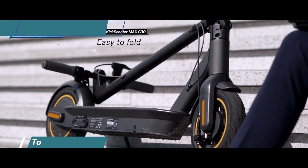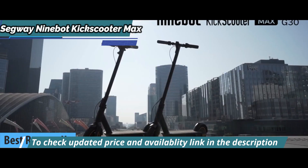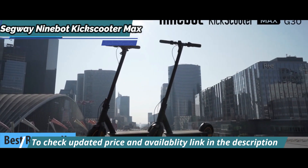I present to you the silver medal and the title of the runner-up best electric scooter in 2023. We're talking about the Segway 9Bot Kick Scooter Max.